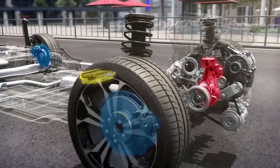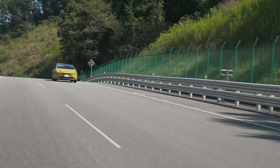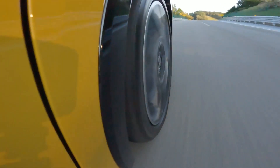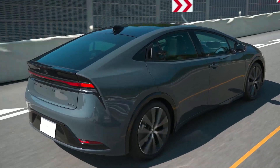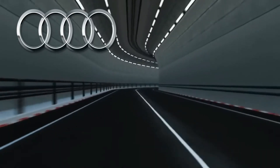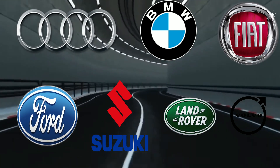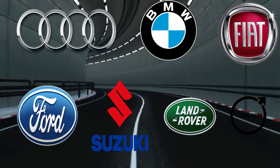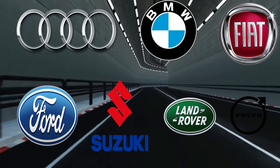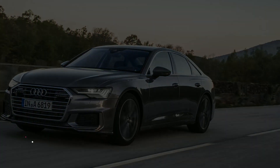48V hybrids blend in seamlessly with regular engines, giving you a smoother ride and cutting down on emissions, which is perfect for people who want to go green without sacrificing performance. Lots of car companies are jumping on the 48V mild hybrid trend — brands like Audi, BMW, Fiat, Ford, Suzuki, Land Rover, and Volvo are all offering partial hybrid models. Let's take a look at one specific model: Audi's A6 mild hybrid car, and how it functions.